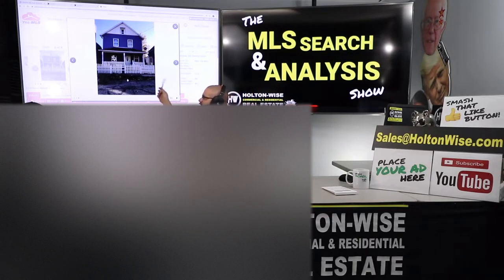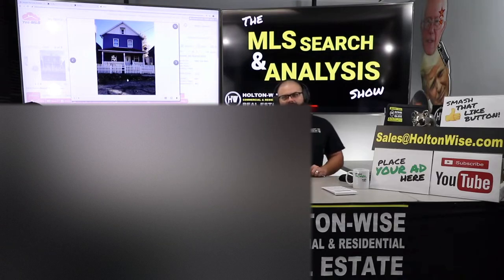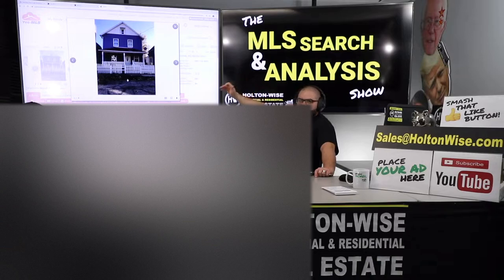We have an investment here where we are $450 under what we should be bringing in, and we don't know what the interior looks like. So we're going to assume we'll need to do full unit turns when we turn these units over — floors, walls, kitchens, baths — I'm talking $10,000 to $15,000 per unit on a turnover to get them spick and span, Section 8 ready, and ready to bring in that $1,500 a month.